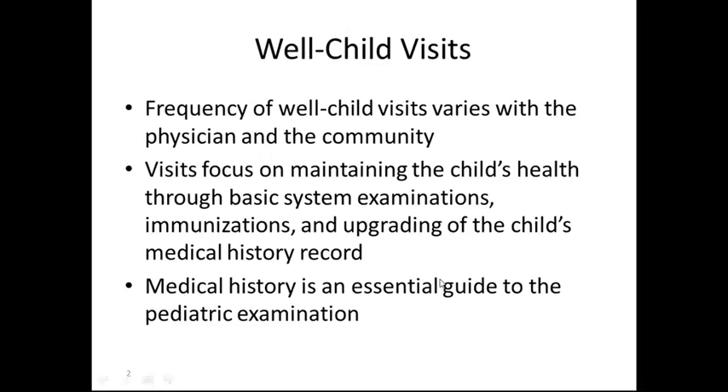Pediatric Visits Lecture: Well Child Visits.